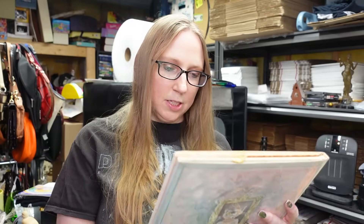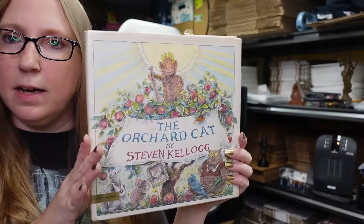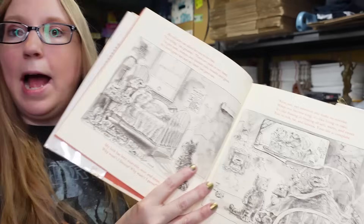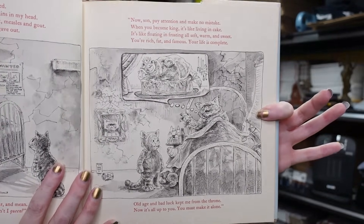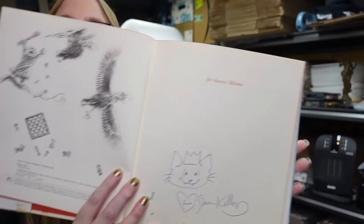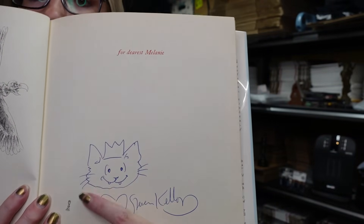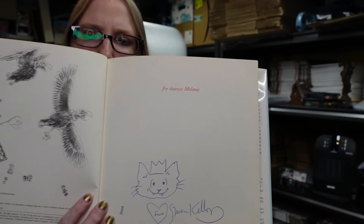The only other children's book I got was 'The Orchard Cat' by Stephen Kellogg. The illustrations are absolutely ridiculously amazing - I love it. I'll probably sell it though. The really cool thing is it's actually signed by the author, and he even drew another little cat next to his signature. That's so adorable.